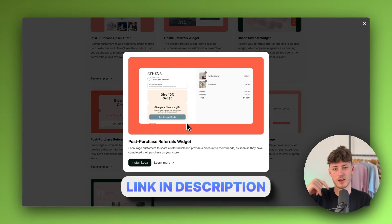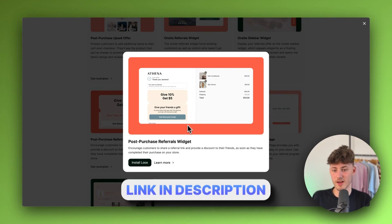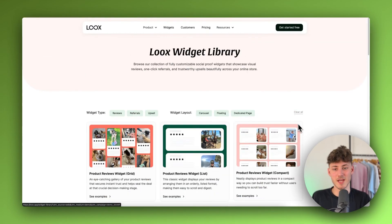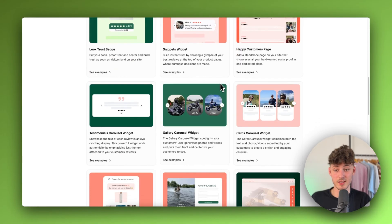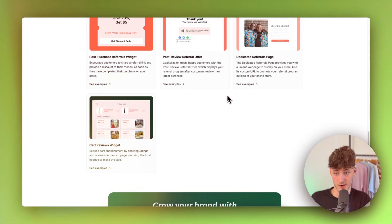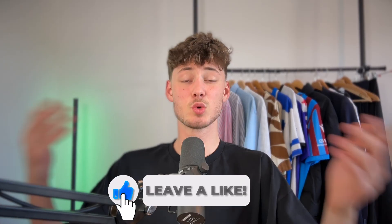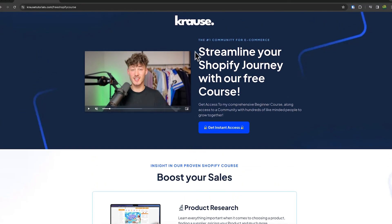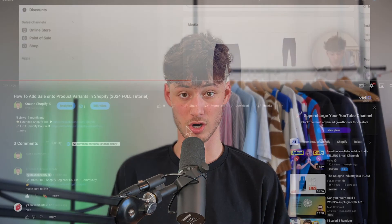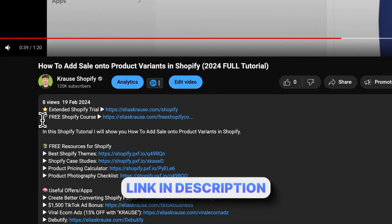If you want to try out Loox, I will leave a link for it down below. I just generally have to say that I really like Loox and that I think it is the best product reviews app out there. We all know that starting a successful Shopify store can be super hard. That's why I'm right now giving out my Shopify course for completely free — you're going to learn everything needed to actually streamline your Shopify success, so make sure to click on the link down below to get started.